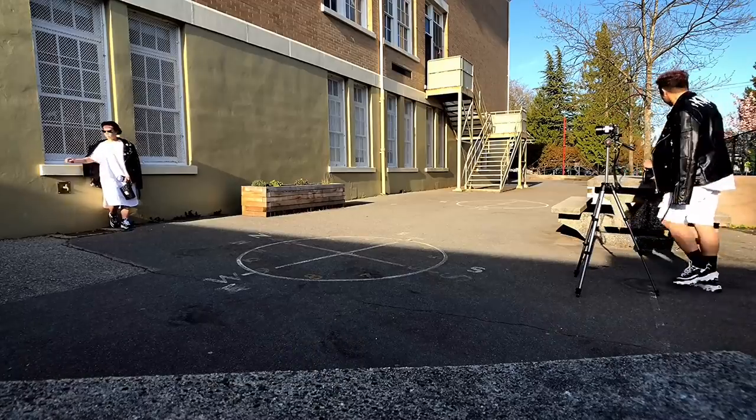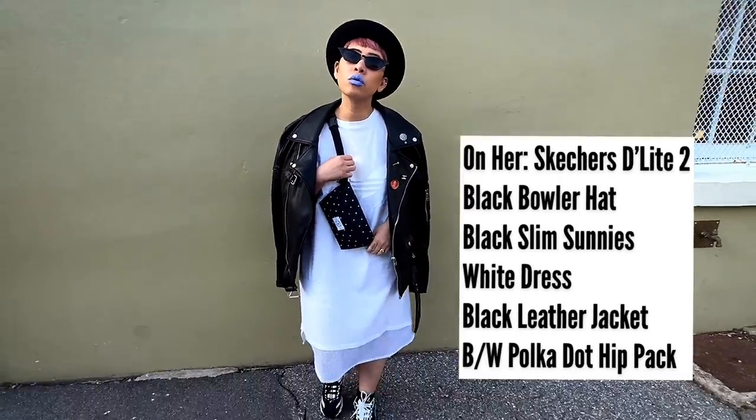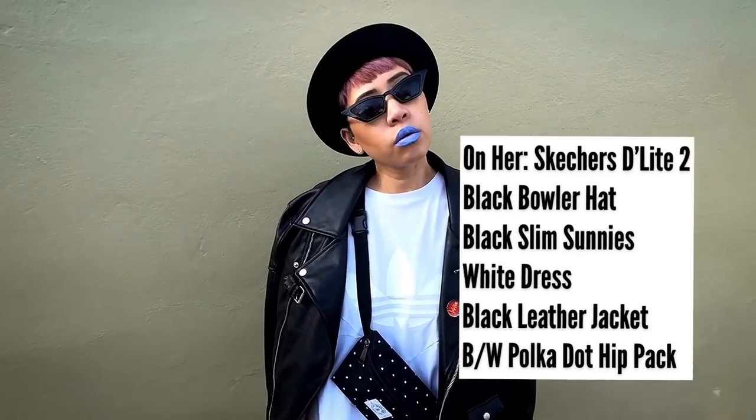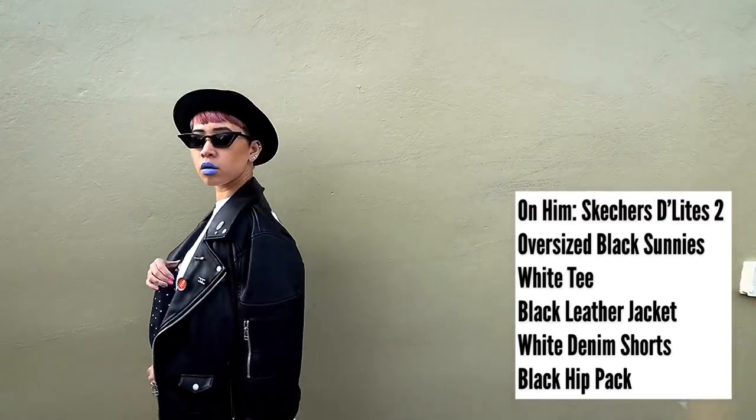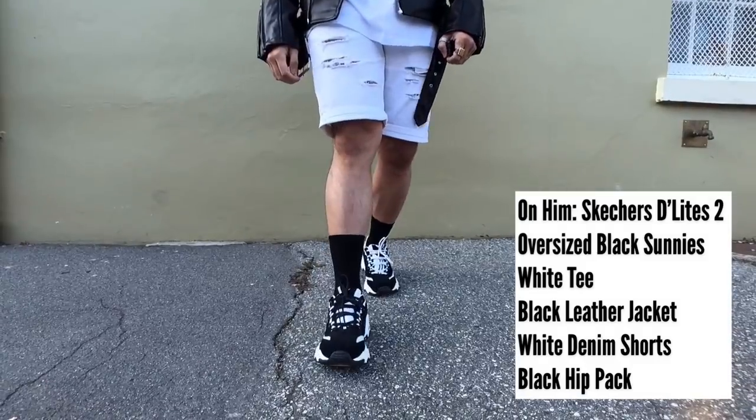We wore black and white for our second look to style our black and white D-Lite Stew from Skechers. We're both wearing our Zara Man leather jackets that we customized with pins and our hip bags from Parkland.